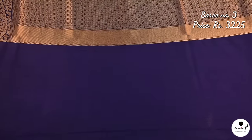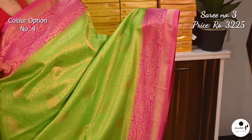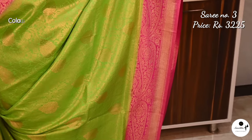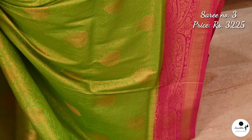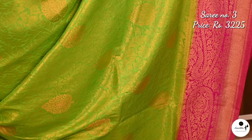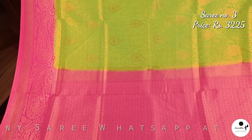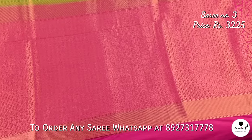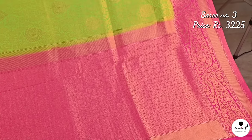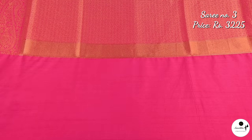Rani blouse piece in navy blue color. Very bright color combination: green with rani pink. Contrast blouse piece in rani color. Elegant color combination: orange with rani.